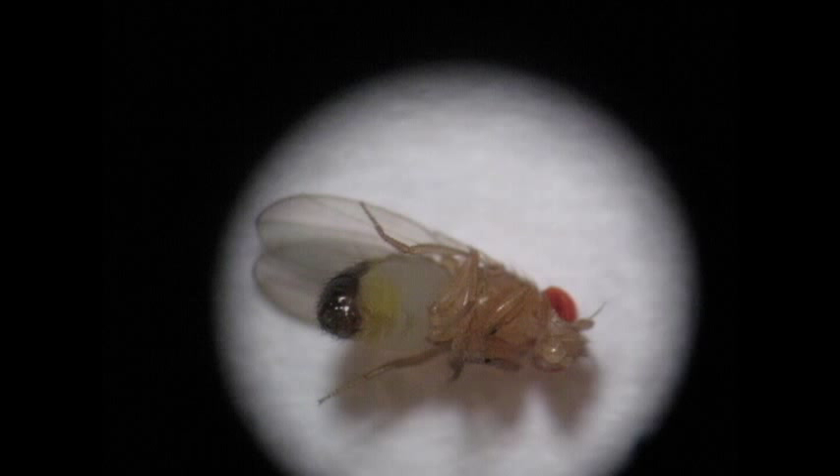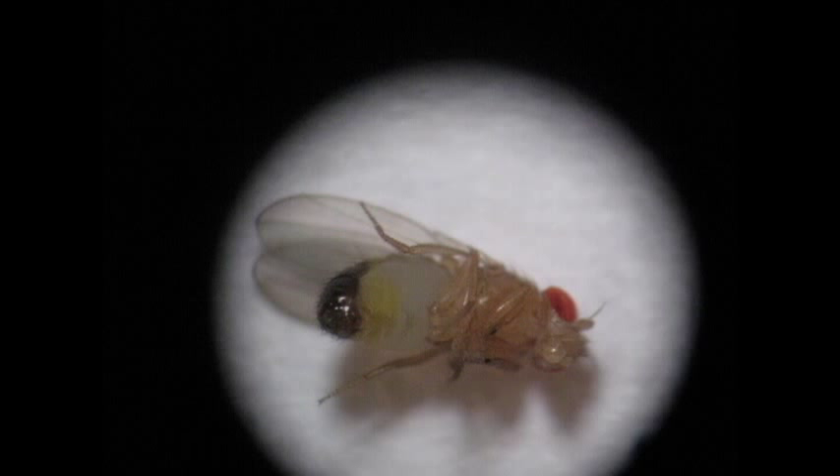Older males have a black pigmentation of the caudal third of their abdomens, which can be easily seen without a microscope. Males also have tufts of black bristles on their forelegs for use in grasping the female during mating, known as sex combs, and these may also be of use in determining the gender of flies.